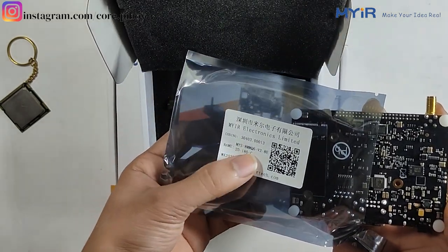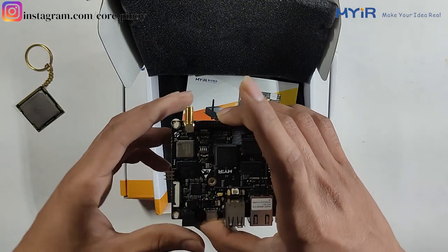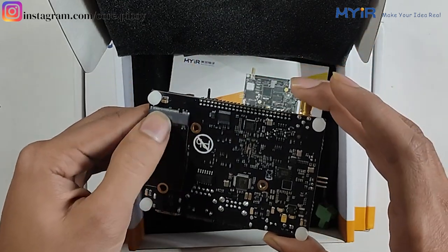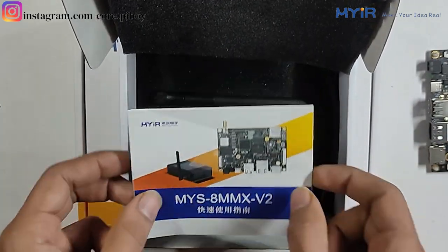There is a MYIR Tech label and a name. The model is 2D-180C. There is the board itself. You can see this board — the front side and the back side. In the box there is also a user manual.